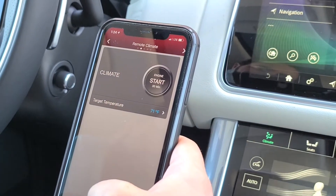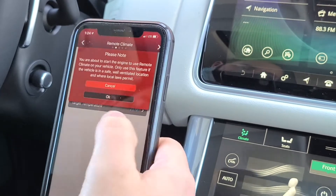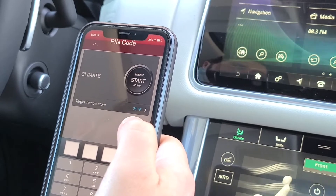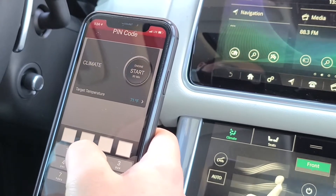If you scroll over, this is your remote start screen. To use it, press the Start button. You will have set up a PIN code with your sales consultant — punch in that PIN code and your vehicle will start.